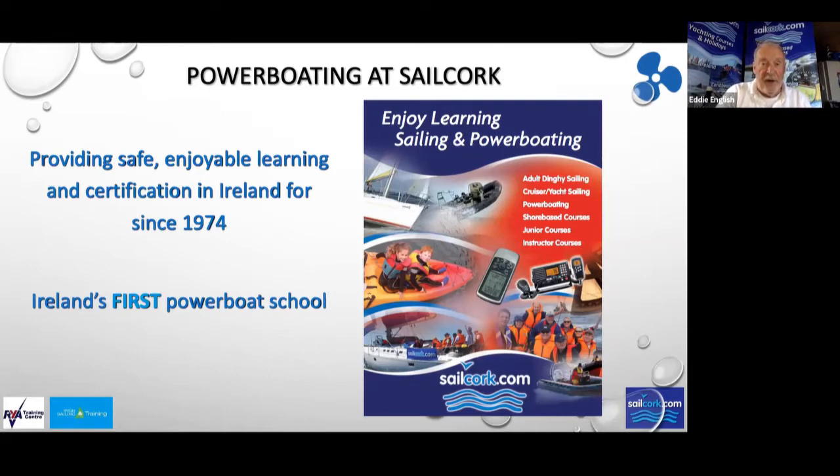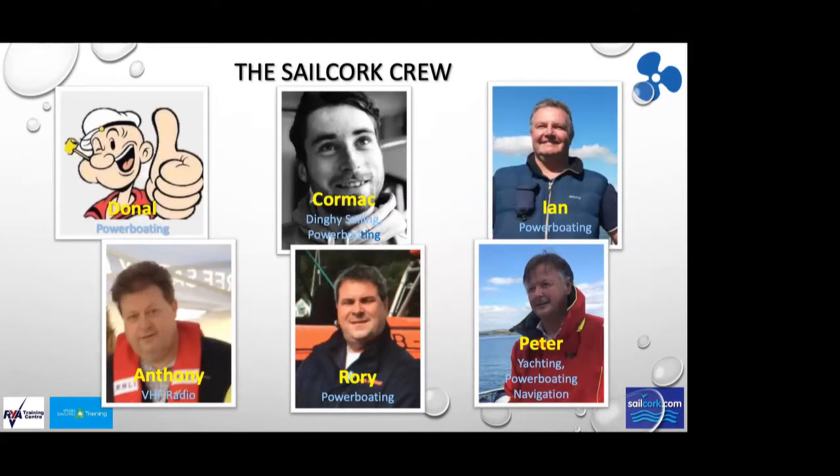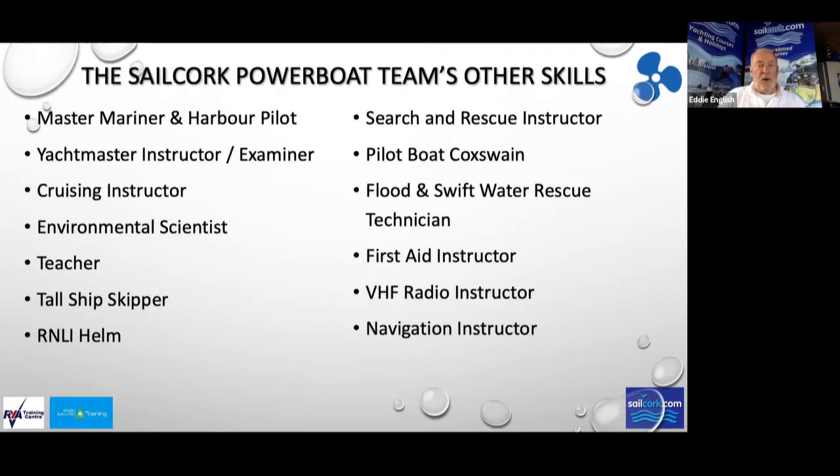I'm actually the national trainer for Ireland in powerboating. We have a lot of instructors at Sail Cork, and when you put all the instructors together you'll see there's a huge amount of skills. We have a master mariner and a harbour pilot, yacht master instructors and examiners, cruising instructors, environmental scientists, teachers, and a tall ship skipper. There's a great deal of experience when we're all brought together, and we want to pass that experience and those skills onto you.